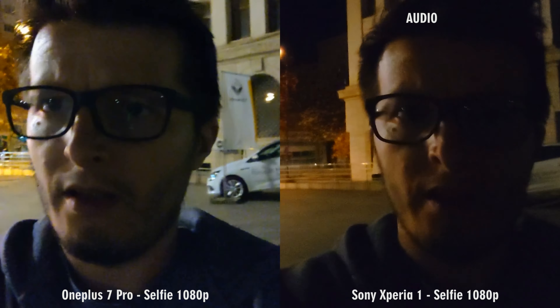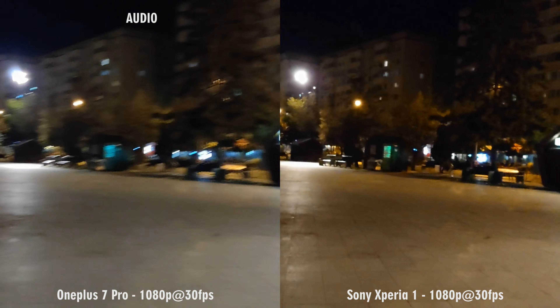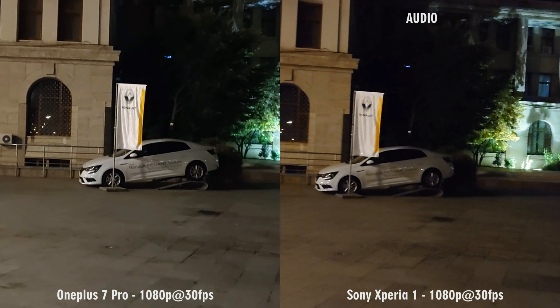Let me know what you think about the audio quality also. This is 1080p at 30 frames per second. Still the OnePlus on my left and the Sony on my right. Stabilization looks better on the Sony — the OnePlus is a bit more shaky. Colors seem more natural on the OnePlus maybe, and exposure is about the same on both phones. I will have to take a closer look on my computer monitor, but for now everything looks pretty damn fine.